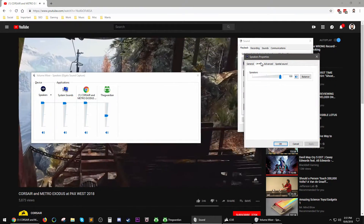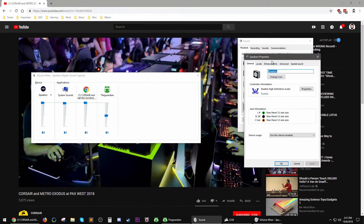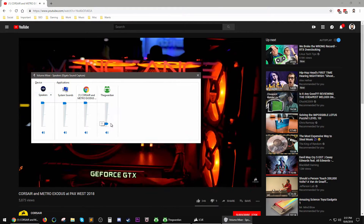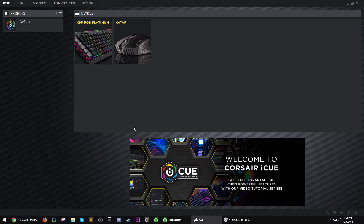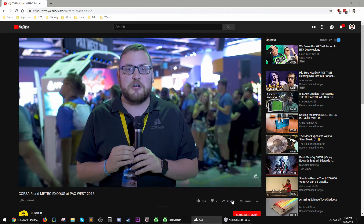With a beautiful game like Metro Exodus, we wanted to make sure that we were providing the best PC gaming experience for everyone here at PAX. That's why we have it running on our new, small-but-mighty Vengeance Gaming PCs, powered by Corsair's greatest and most reliable components. The Vengeance Gaming PC from Corsair will be available soon. Check Corsair.com for future updates.